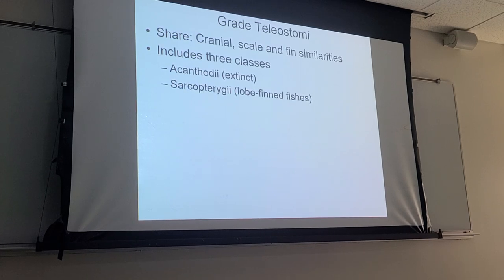The other group is the class Sarcopterygii, which includes the lobe-fin fishes and also the lungfish. And then the class Actinopterygii includes what we would describe as ray-finned fishes, which includes most fish. If you said 'a fish,' it's probably in this group unless it's a shark or something like that. The most diverse group of all fishes on Earth today would be the class Actinopterygii.